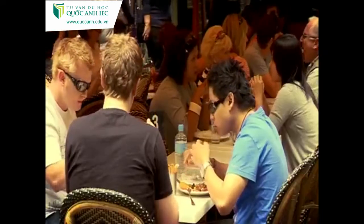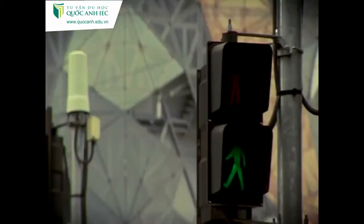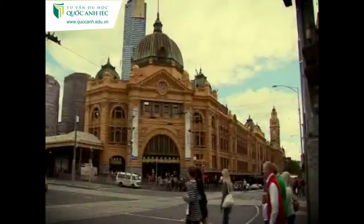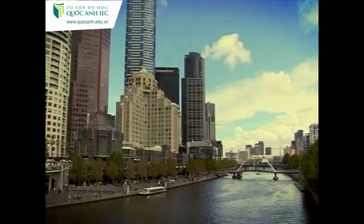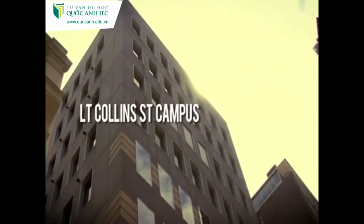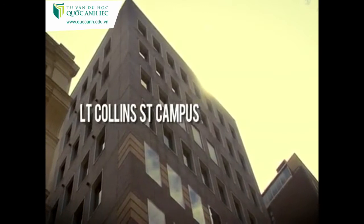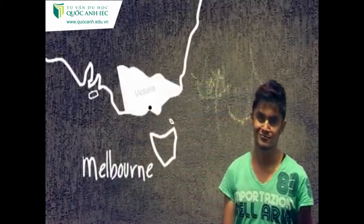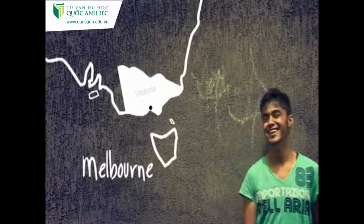Greville Street is close to yummy food. And here is a new campus, where community welfare and hairdressing are taught. Thanks for coming on the tour with me.